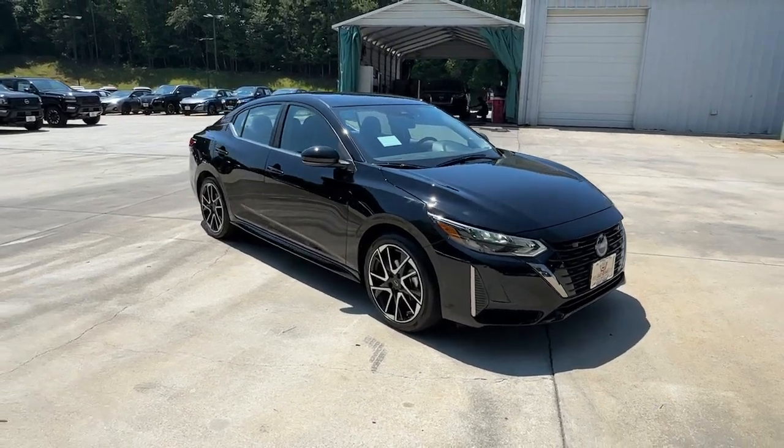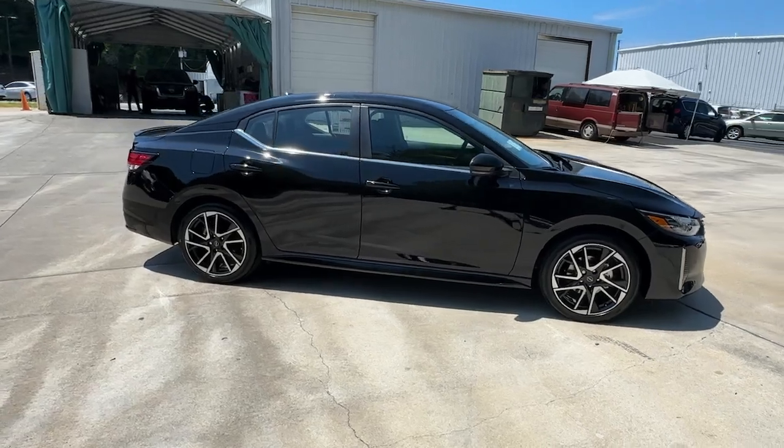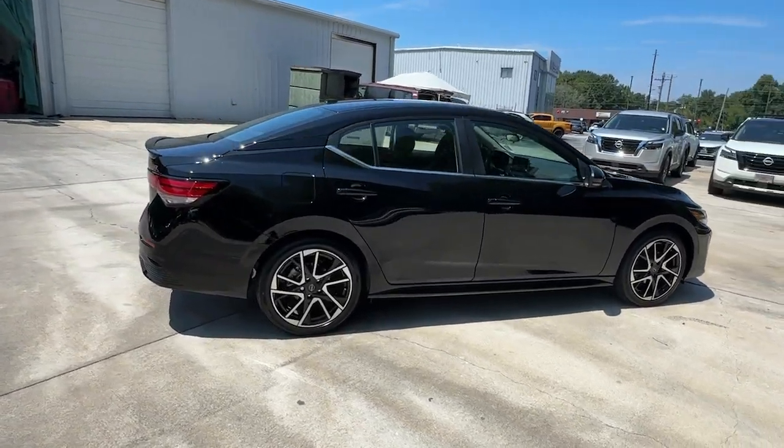Enjoy the view of this 2024 Nissan Sentra. Comfort, convenience, safety, and fun are all yours in the sleek and spirited Sentra.